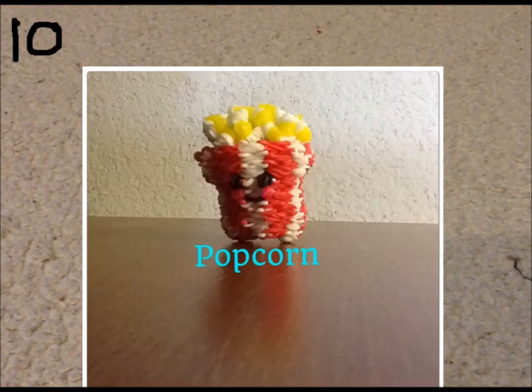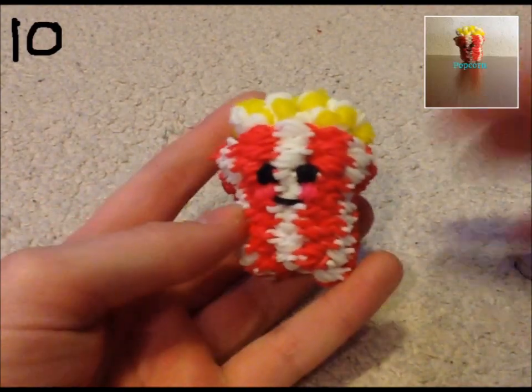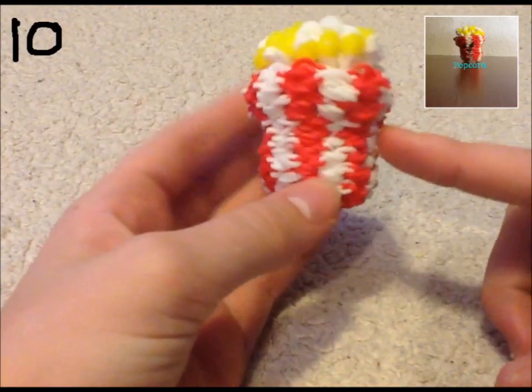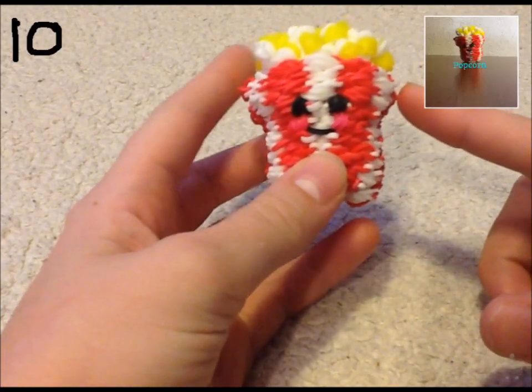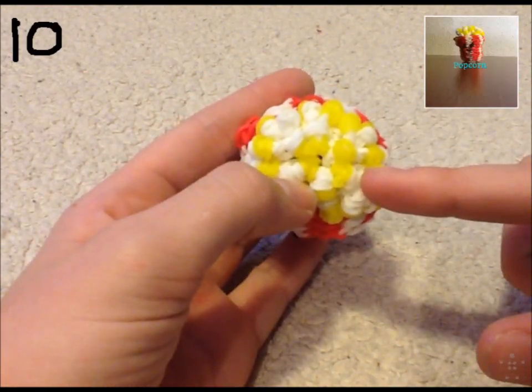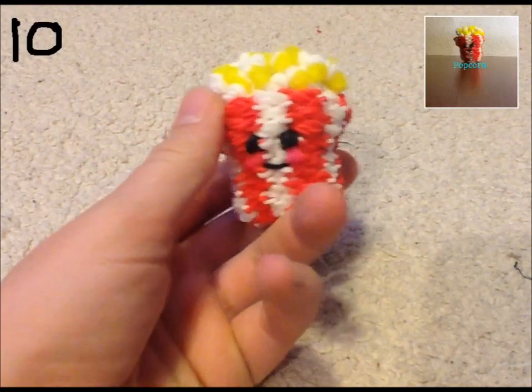This is my happy popcorn — another one of my tens. I did opaque red and white, of course, and jelly yellow for the top where the popcorn is. He was honestly really fun to make and he's just so cute. He's transitioned so he's not perfect, but I love how he gets all full because of the popcorn on top and then gets really slim. I love him so much.